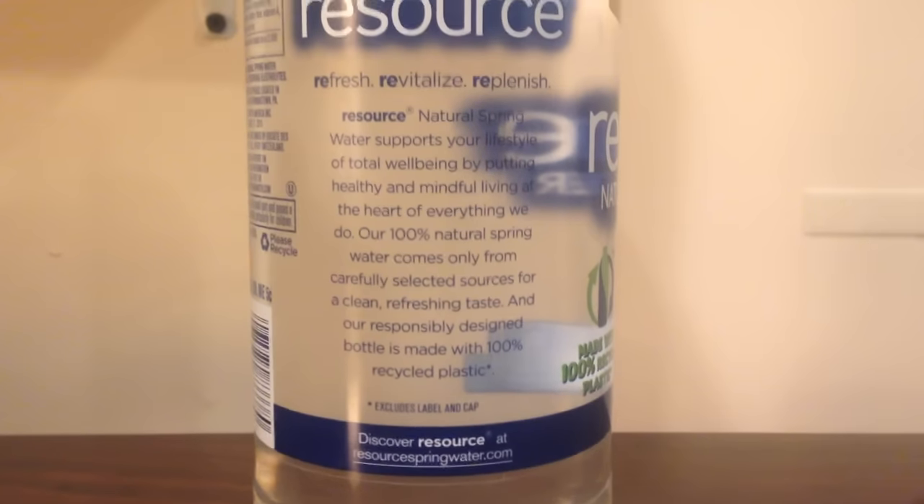The Resource Water, in tiny, tiny print, they say it's made by Nestle. I think some people associate that with a negative thing, so they make that really, really tiny. And there's no vitamin C in this one.